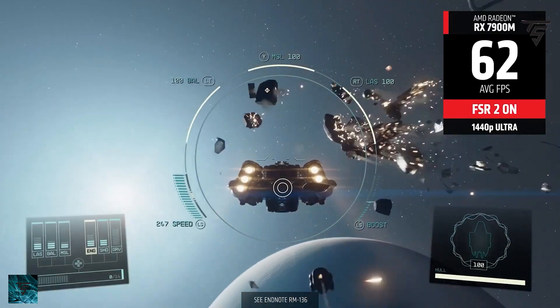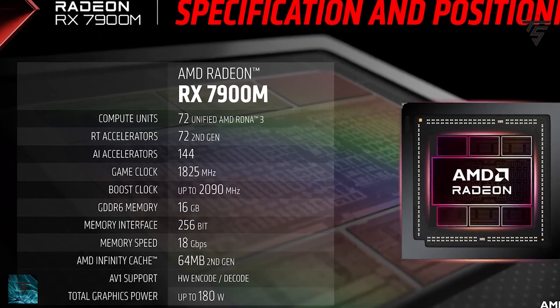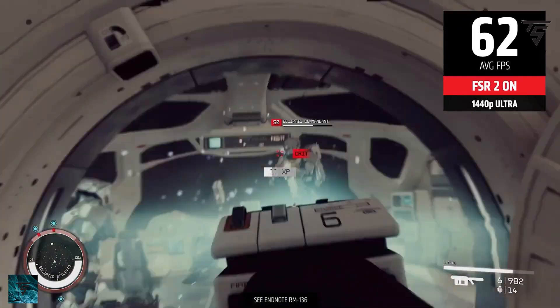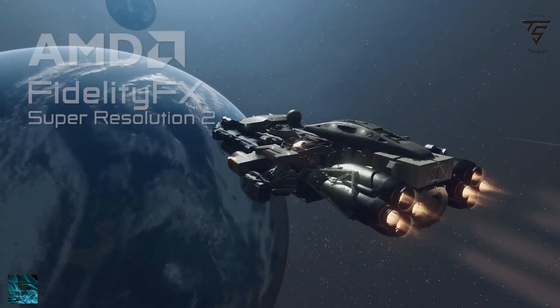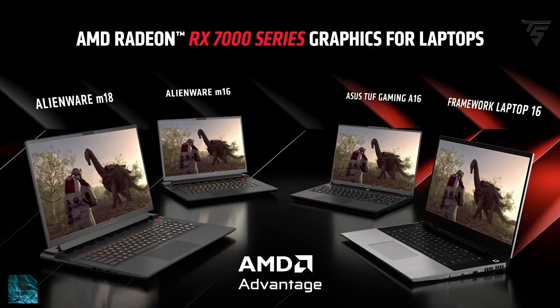OpenCL on the desktop RTX 4090 does beat it by a significant margin, but the RX 7900M is looking pretty nice regardless. The power draw at 180 watts is substantial to push those performance numbers, but it also depends on system integrators and how they tune the GPU for their laptops according to form factor constraints.